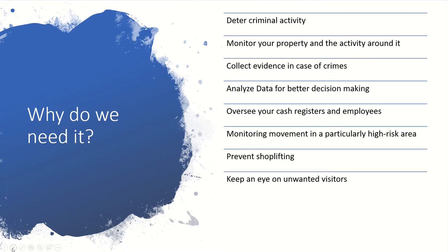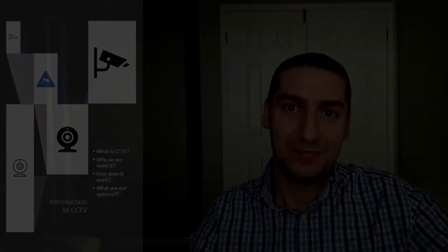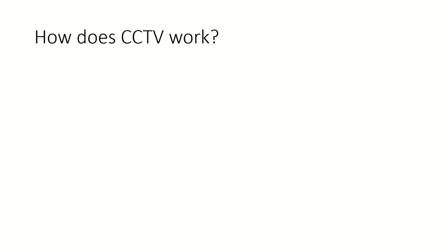Other benefits include monitoring critical areas, preventing shoplifting, keeping an eye on unwanted visitors around your property, and giving a feel of safety to whoever is in the property or business. Moreover, your insurance rate might improve, giving you a physical return on your investment in a CCTV system.